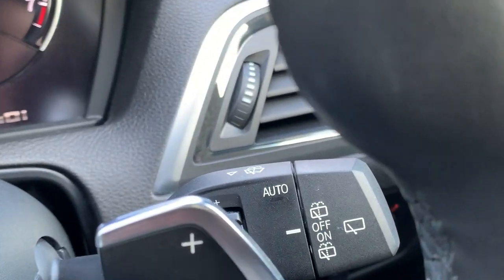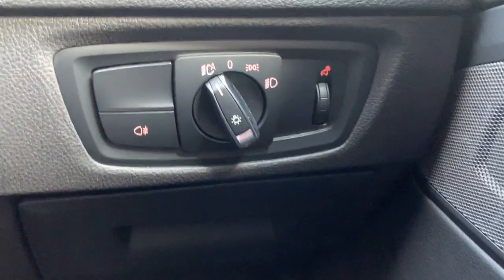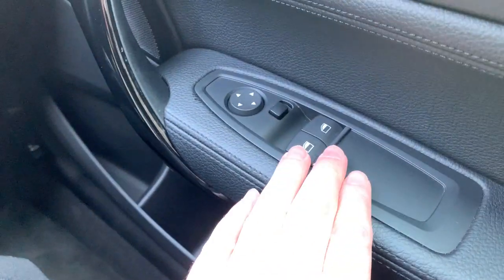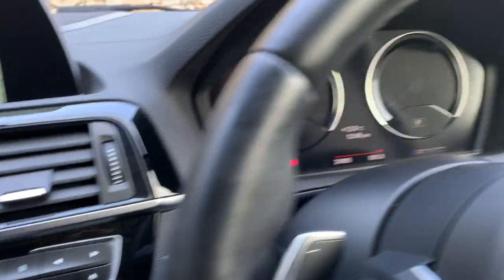Other nice features on this car: you've got automatic wipers, and coming down here you've also got automatic headlights. Obviously electric windows and electric mirrors are standard.